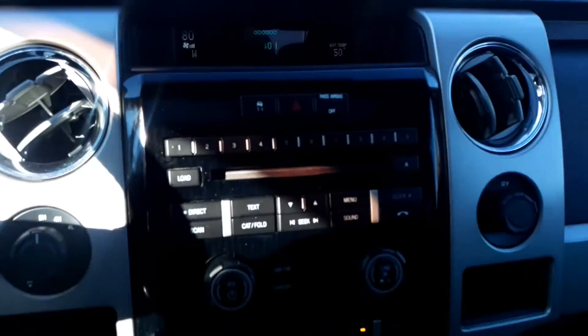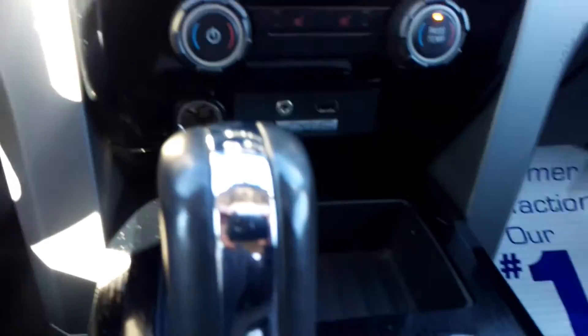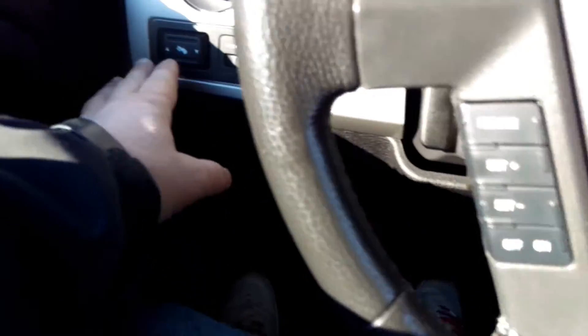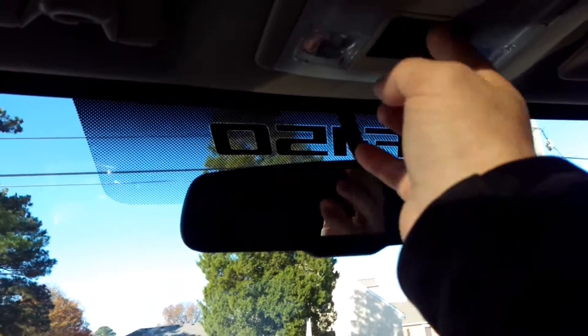Nice truck, man. The stereo's got Microsoft Sync, looks like you got power everything. Looks like 71,000 miles. Power adjustable pedals, power everything — it's nice, man. There goes the sunroof.